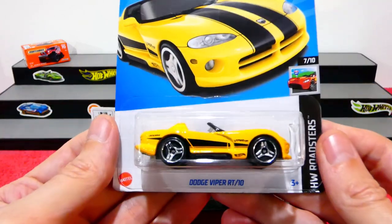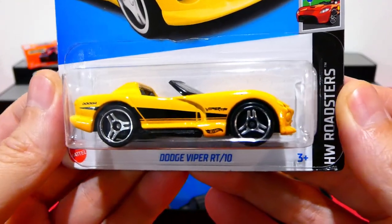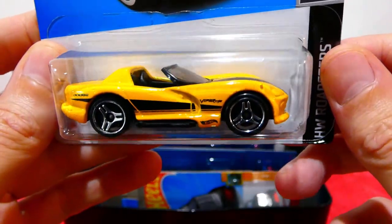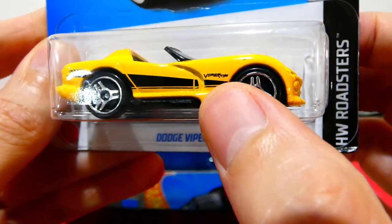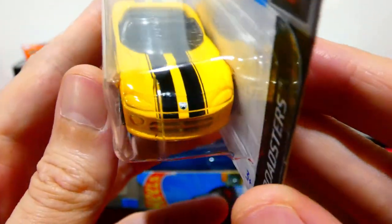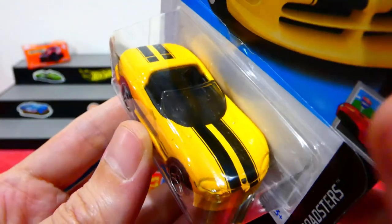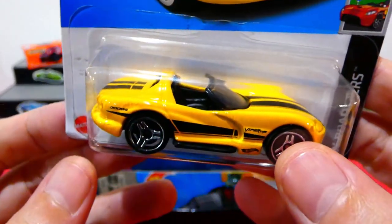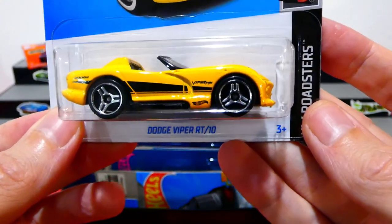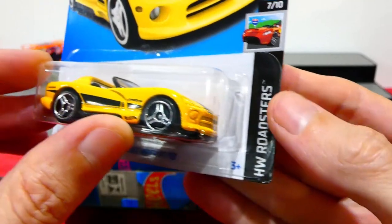Let's have a look at some of the new cars, starting with the Dodge Viper RT10 — how cool is this with the three-spoke wheels! Nice bright yellow with black striping, the Viper RT10 badge on the side, and two racing stripes over the bonnet and boot. No painted light detail unfortunately, but it's a really cool car. From the Hot Wheels Roadsters series.